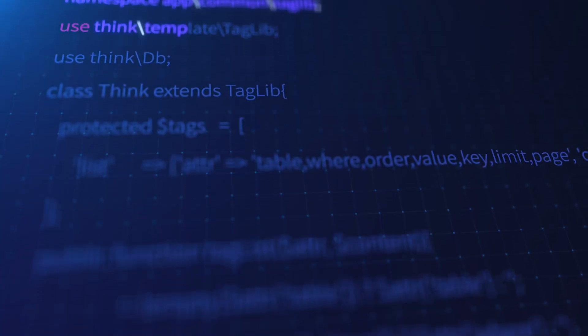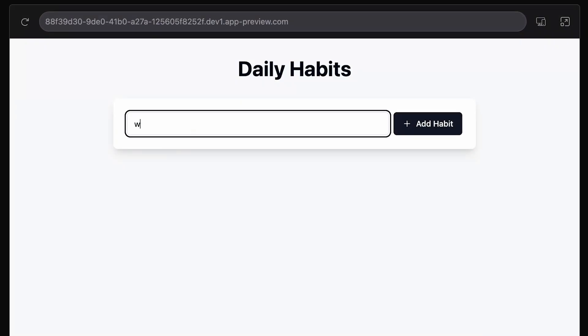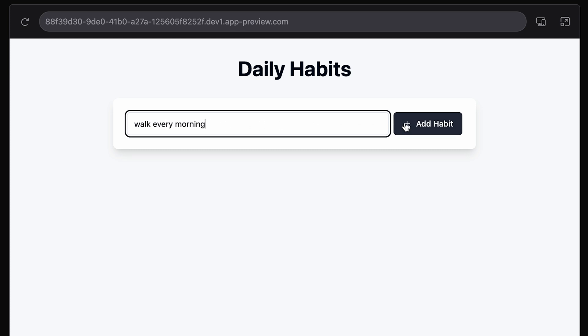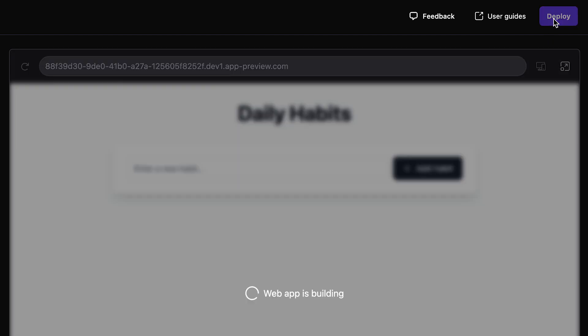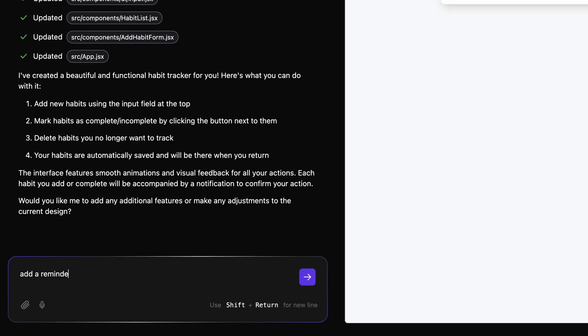So what makes Hostinger Horizons so awesome? First up, whatever your idea, you don't need to write any code — you just describe what you want and Horizons brings it to life. You'll also see what your web app looks like not only right before launching it, but at every single point of the creation process. Everything happens in real time, so you can tweak stuff and test things literally instantly. And once your web app is ready, just hit one button and it'll go live instantly. This is possible because Hostinger Horizons comes with built-in web hosting.